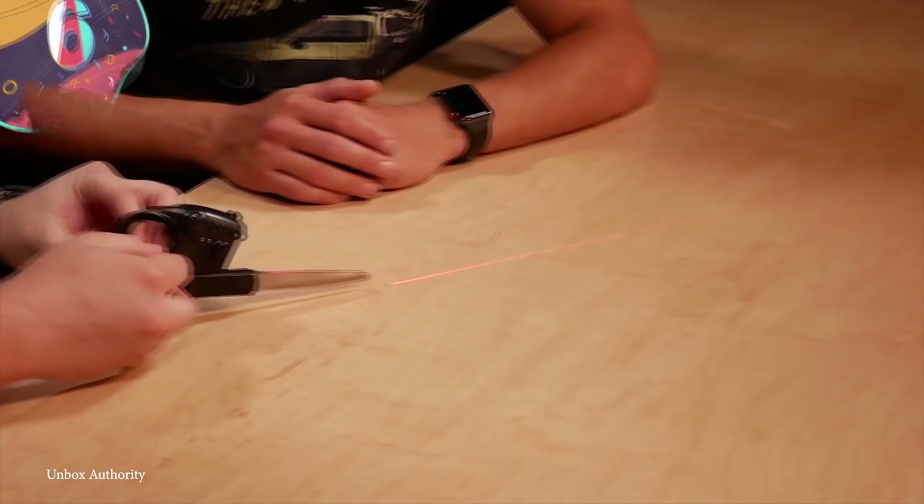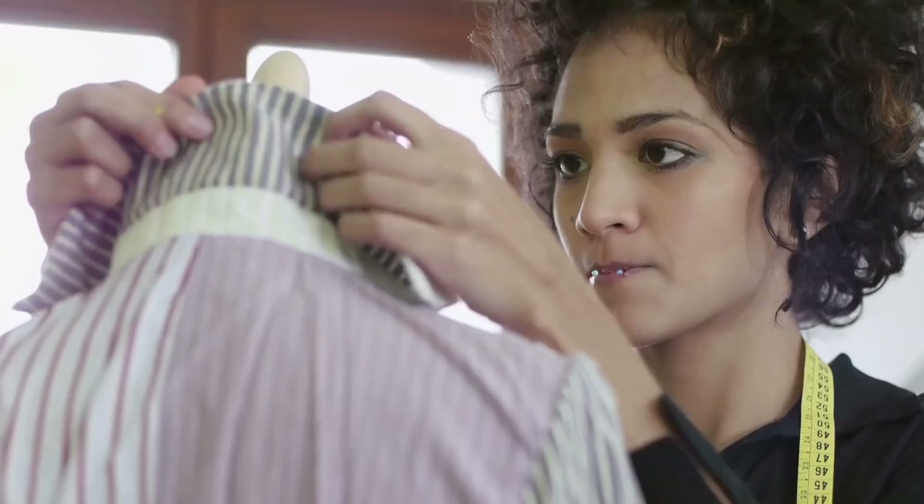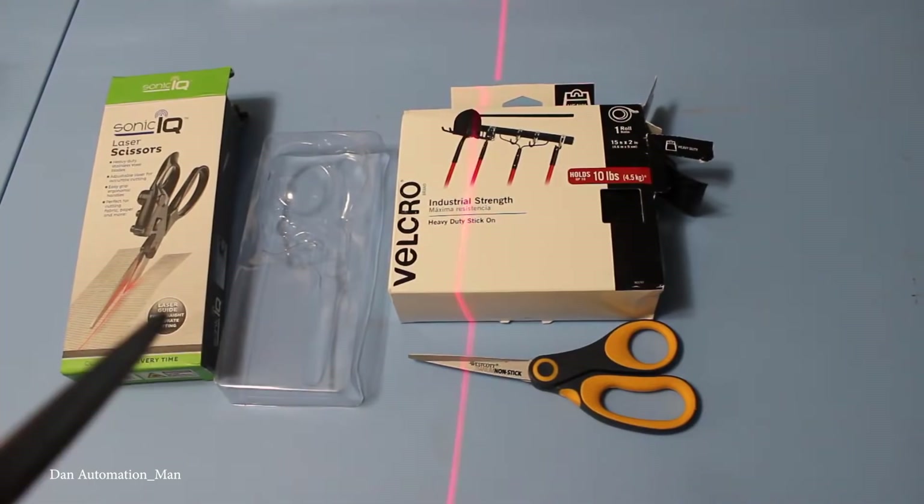Number 6: Laser Scissors. If you're a fashion designer or a tailor, you might already know about this gadget — in fact, you may own a pair yourself. But for others it's probably a completely unknown device. This is a pair of scissors equipped with a light that projects a laser beam onto whatever material is being cut. Honestly, these scissors could have helped countless kids who just couldn't cut straight lines during arts and crafts in elementary school.